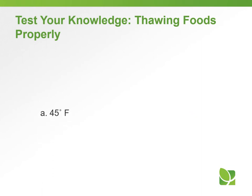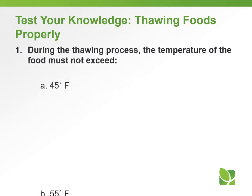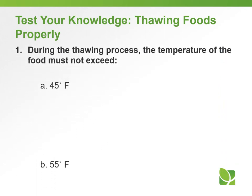Question number one: During the thawing process, the temperature of the food must not exceed — A) 41 degrees Fahrenheit, B) 55 degrees Fahrenheit, or D) none of the above. The answer is C) 41 degrees Fahrenheit.